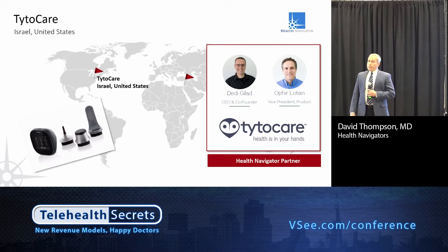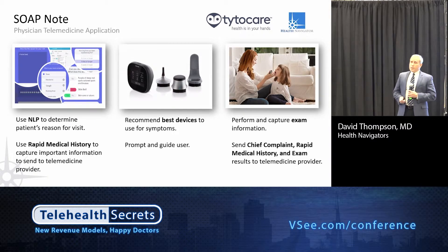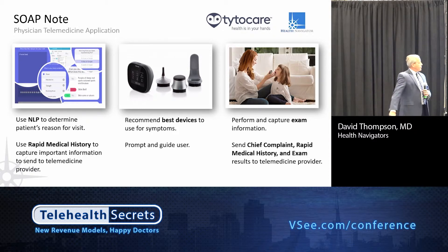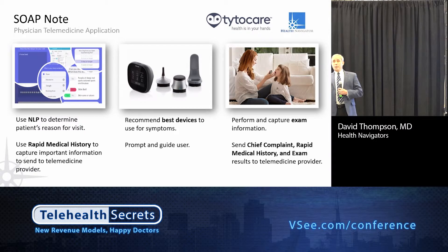We heard earlier today about Tidal Care — they're a partner of Health Navigator doing some innovative things in the United States. They've got a set of devices a patient can use in the home or as part of a telemedicine experience. But how does a patient know which device to use? If a patient says their ear is hurting or they have a left earache, how does it know to direct them to the right device? They've built into their system an NLP technology using our content which can prompt the patient to select the correct device through knowledge mapping. They capture subjective information and exam information from the device, then pass both to the telemedicine doctor — a remarkable and innovative path.